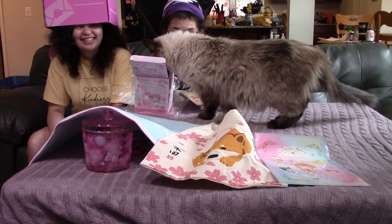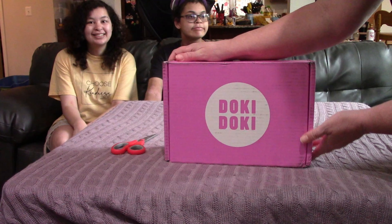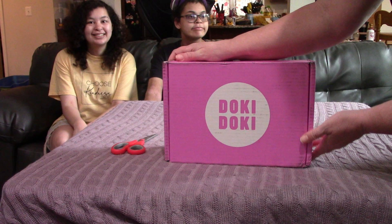There's the tea. There's the dish mat. There's the cute bag. And there's the little folder.